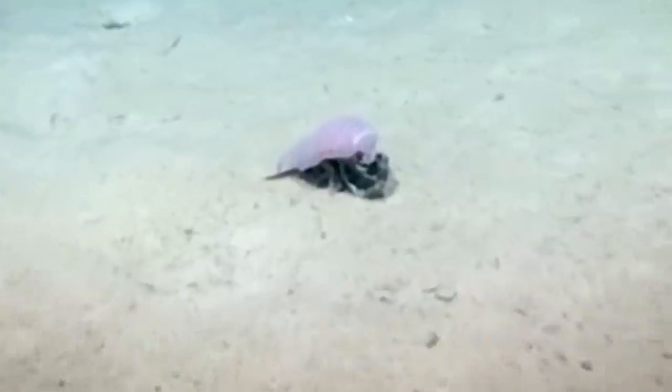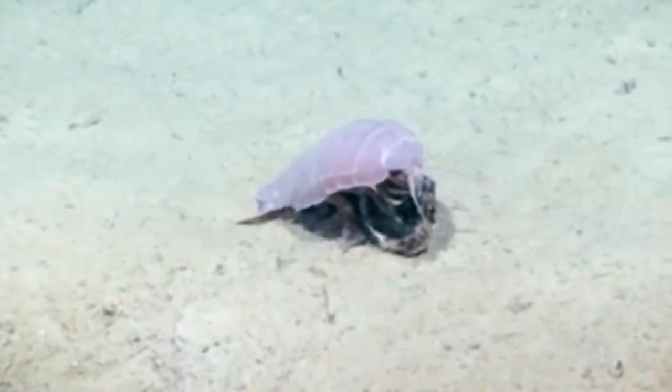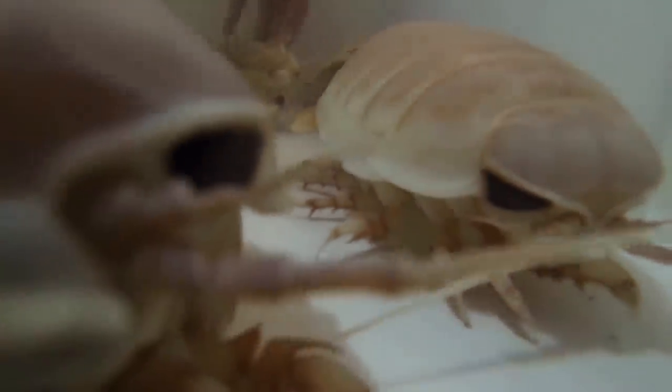Giant isopods are the jumbo-sized cousins of the armored crustacean people often find milling under fallen logs. Those isopod species usually measure less than half a centimeter, but giant isopods can grow up to 80 times longer. According to researchers, they likely adapted and evolved due to their surroundings — these isopods are afflicted with deep sea gigantism, as are all the animals on this list.